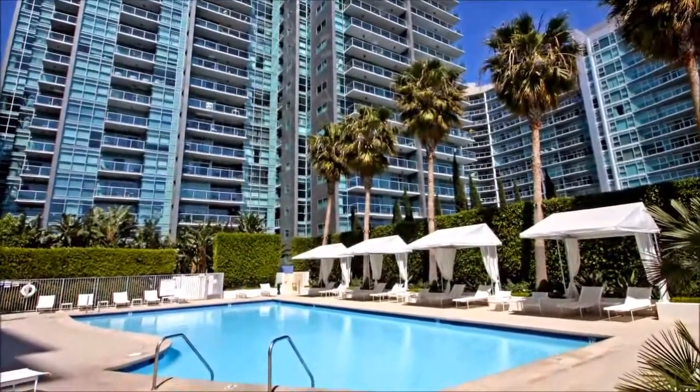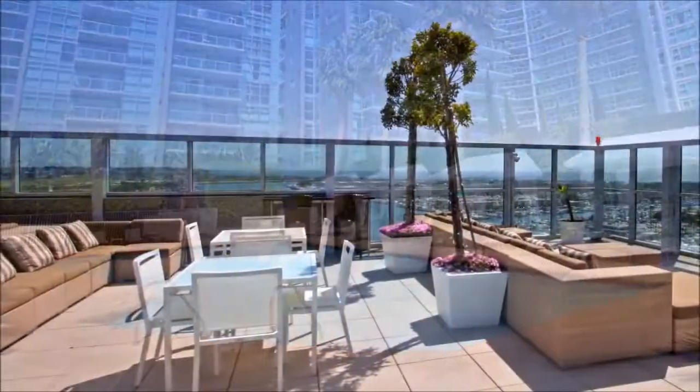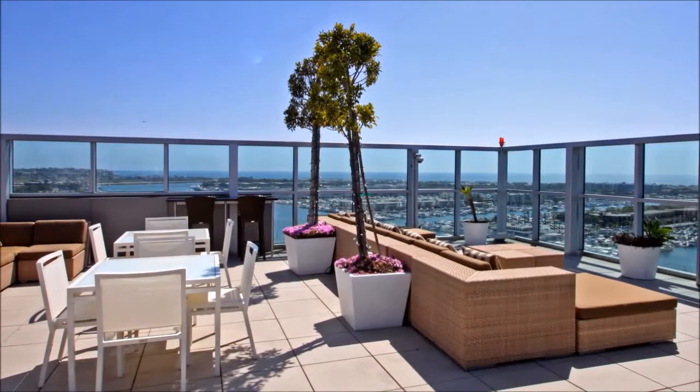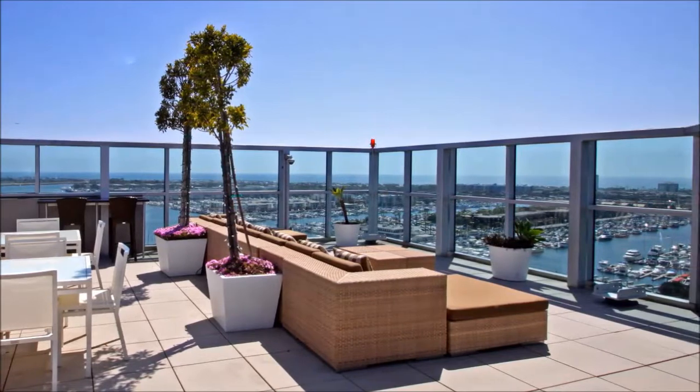A heated pool surrounded by a sun deck offers the perfect relaxation spot. Or you can head up to the rooftop deck to soak up the sun, enjoy the company of friends and meet new neighbors, or savor the bubbling warmth of the spa.